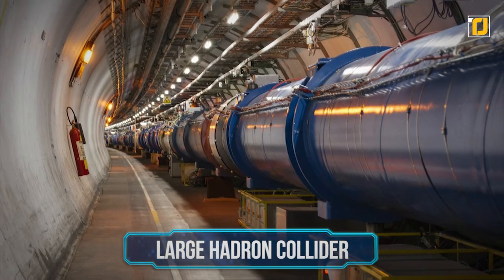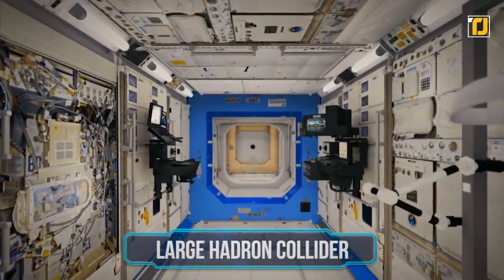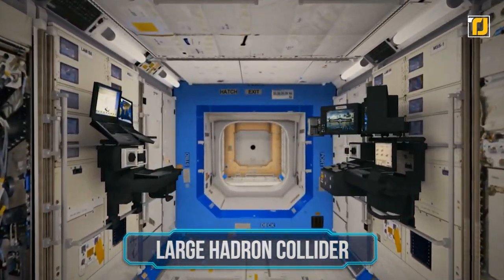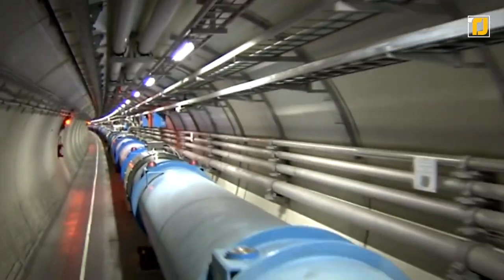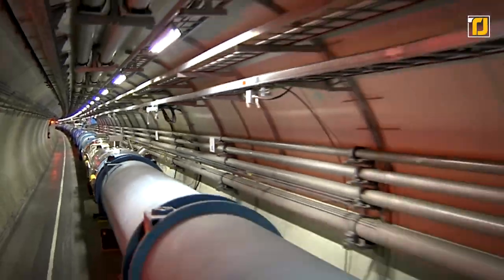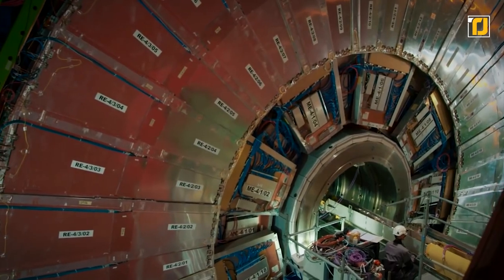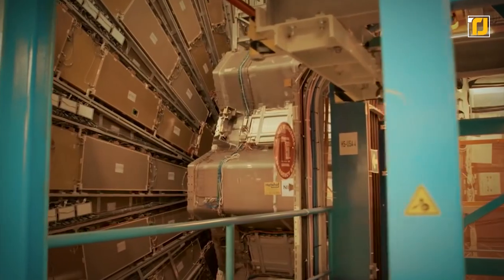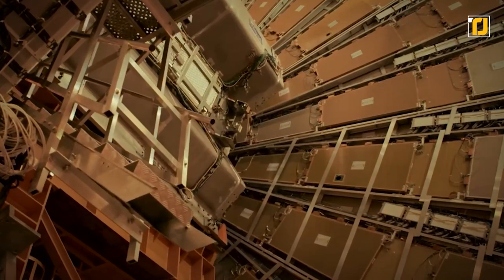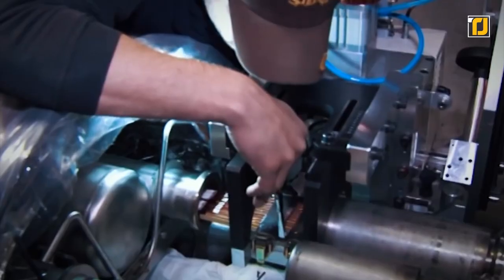Number 9: Large Hadron Collider. If you've ever wondered what the world's most giant and powerful machine looked like, check out the Large Hadron Collider — a particle accelerator that is sure to blow anyone's mind. The LHC consists of a 27-kilometer ring of superconducting magnets, with several accelerating structures to boost the energy of the particles along the way. The particles are so tiny that the process of making them collide is similar to firing two needles 10 kilometers apart with such precision that they meet exactly halfway.